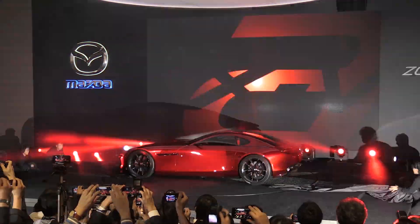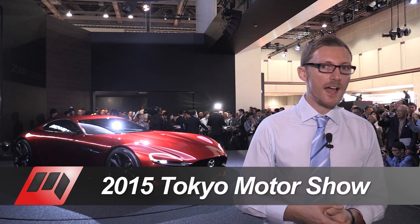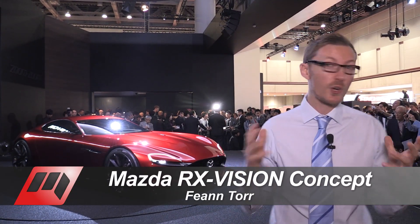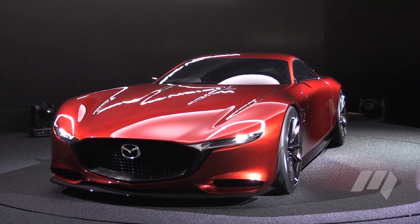Meet the Mazda RX Vision concept. This stunning vehicle is arguably the star of the 2015 Tokyo Motor Show — not only because it looks gorgeous, but also because of what it's hiding under that long bonnet.